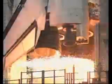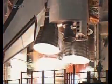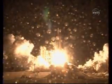7, 6, 5, 4, 3, 2, 1. Booster ignition and liftoff of Space Shuttle Endeavour, preparing our home in space for a larger international family.